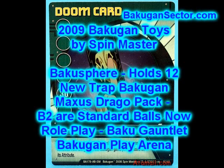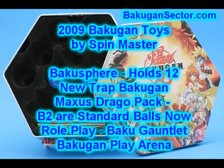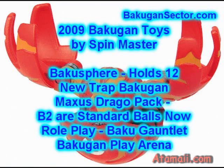Standard Bakugan balls for season 2 are going to be the B2 size — the quarter size. That's what we're going to see from now on; we're no longer going to see the 1-inch Bakugan. For role play toys, you're going to see a Bakugan gauntlet for season 2 with electronic keys, a toggle immersion, it racks up your score, a sleeve to hold cards, and a power booster button — I'm not sure what that does.